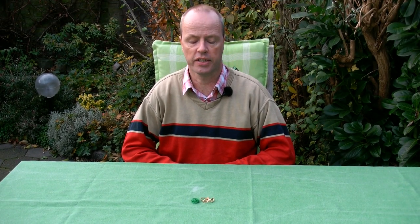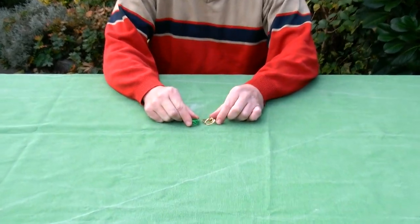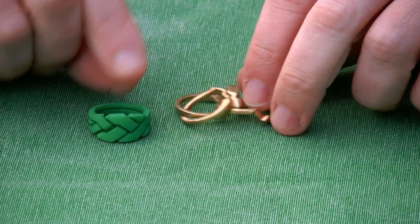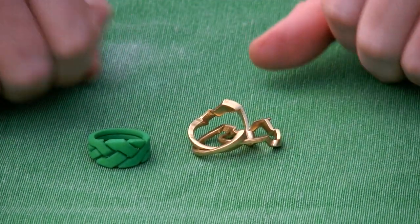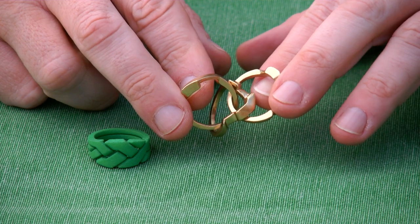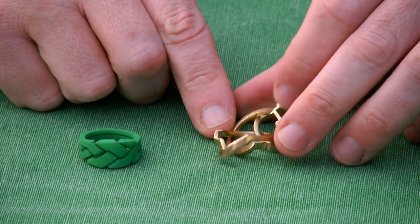Hi, I'm Oscar van Deventer, and this is the OOO ring. Actually, what you're seeing here are two versions of the OOO ring. This is the 3D printed plastic version, and this is the 3D printed metal version. The prototypes are failed prototypes, but still, this is my first experiment with 3D printed metal, interlocking metal, and it really looks good.